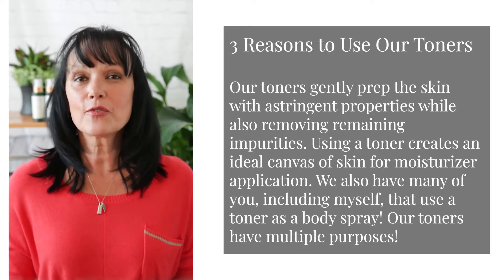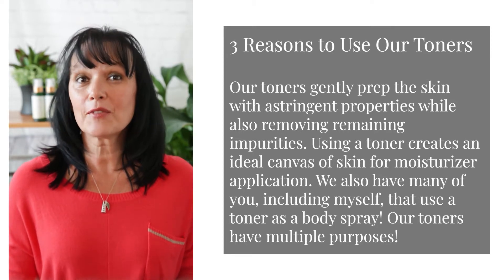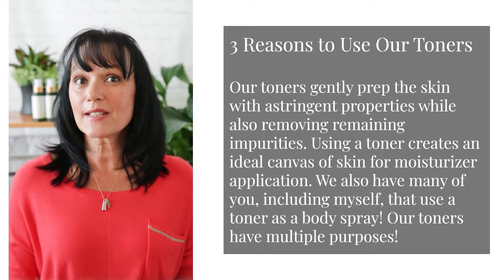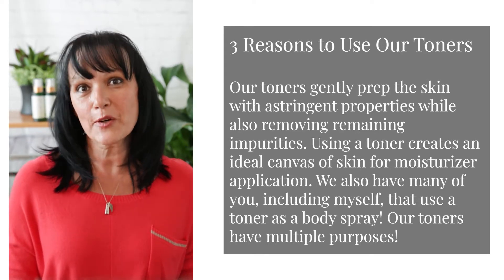Here are three reasons to use our toners. Our toners gently prep the skin with astringent properties while also removing remaining impurities. Using a toner creates an ideal canvas of skin for moisturizer application or serum.